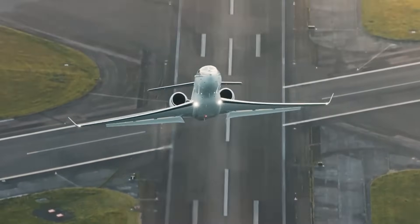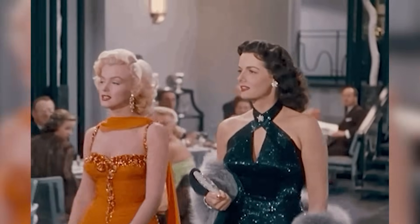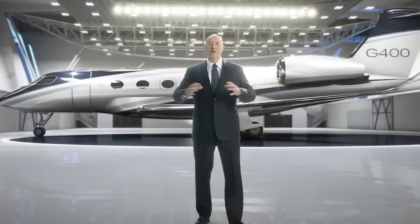Gulfstream isn't exactly known for making a big fuss, but in October 2021 they decided to go all-out Hollywood-style. Just imagine the whole package — a glitzy press conference with hundreds of clients, Gulfstream bigwigs, employees, and the media. It was like the Oscars of the aviation world, and what did they unveil? Not one, but two new business jets: the G800 and the G400.